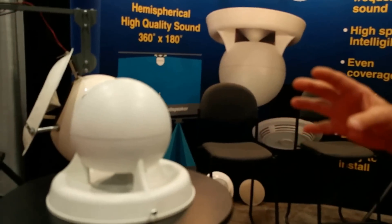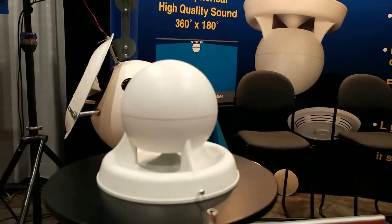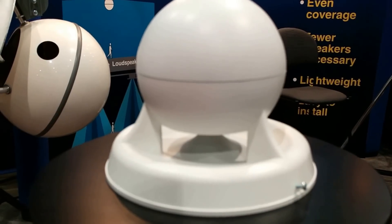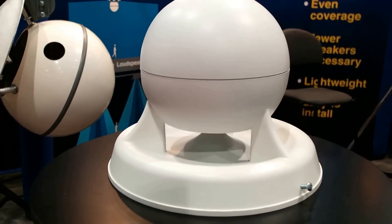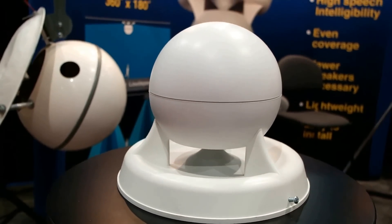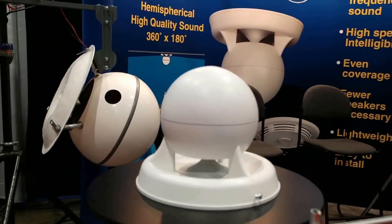We felt that SoundSphere had an opportunity to come into a market that there was a pretty big void in, and that was paging in a very high ambient environment — warehouses, manufacturing facilities, convention centers, firehouses.